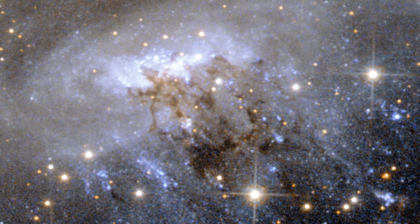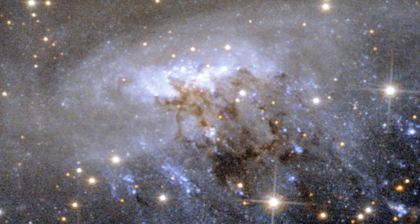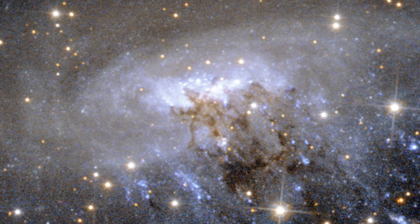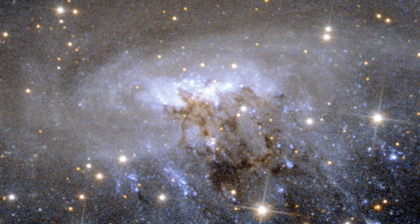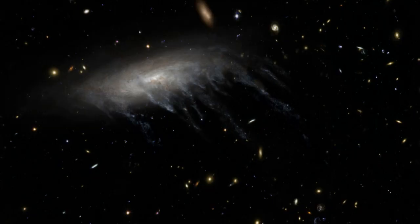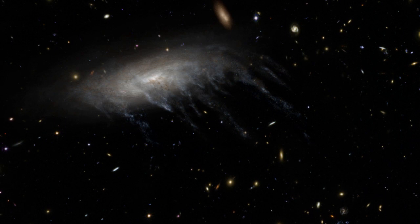Streams of murky dust are also being pulled away from ESO 137001, visible as the dark brown, tangled region around the galaxy's centre. This image also shows other tell-tale signs of this process, such as the curved appearance of the galaxy's disc — a result of the forces exerted by the heated gas.